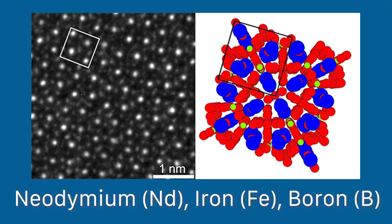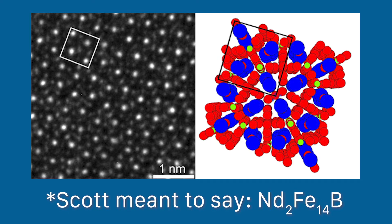The history with these magnets is very interesting. They were first made by General Motors and simultaneously by a Japanese company in 1984. The reason was because they had samarium cobalt magnets, but samarium is really expensive. The ingredients in neodymium magnets are neodymium, iron, and boron — I believe the formula is something like Nd₂Fe₁₄B.